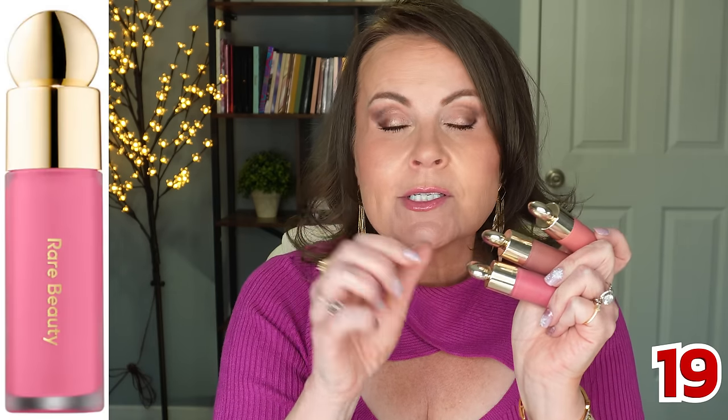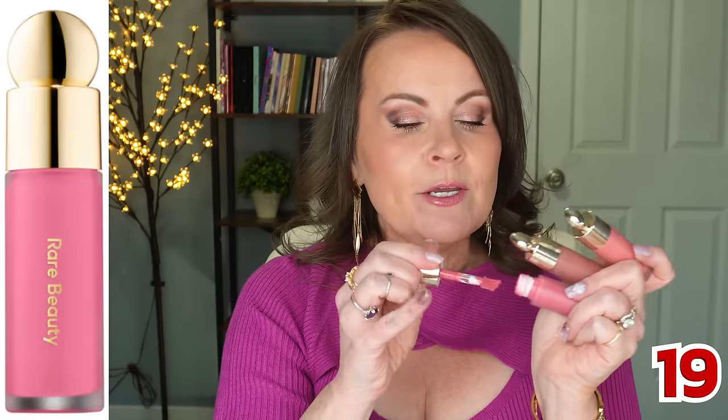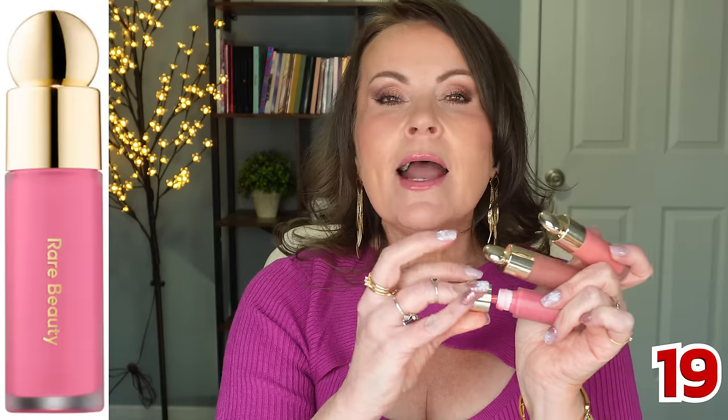For blush, I have five picks. Rare Beauty blushes are a cult classic for a reason — incredible pigmentation, beautiful color selection. I have a red one I love. You need such a tiny bit; I'd recommend putting it in the palm of your hand first, then applying with a brush. You will not be disappointed.